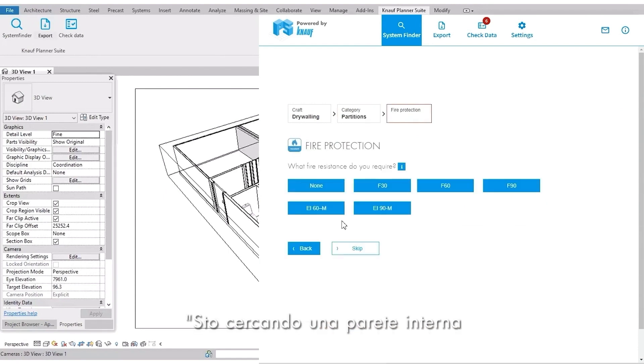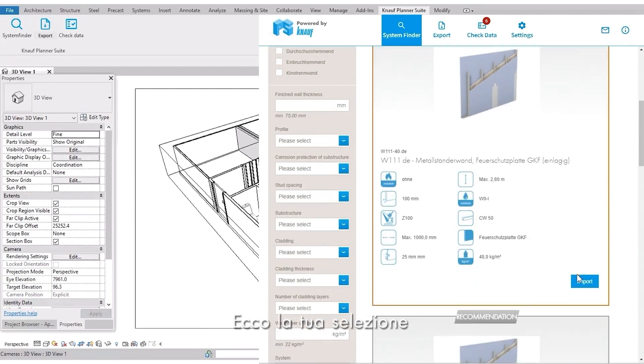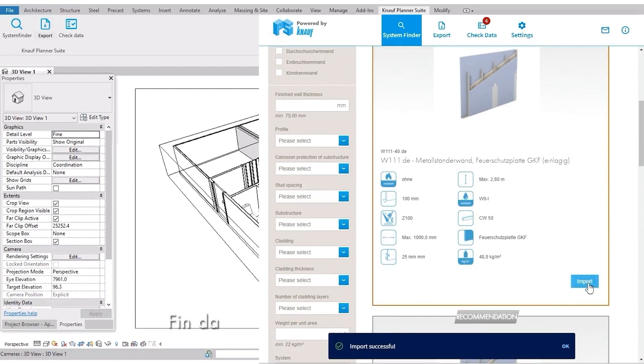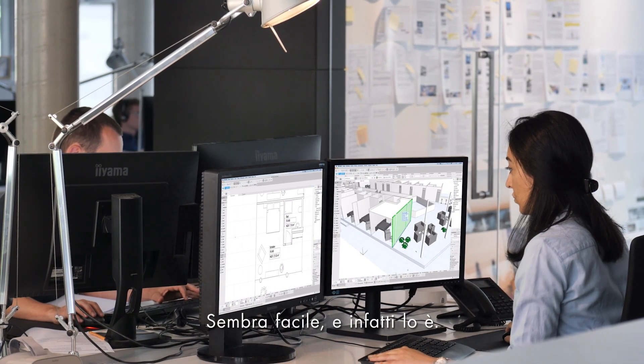I'm looking for a non-load-bearing interior wall. What are the requirements? Here's your selection. Design with the right component from the start, with no extra costs. It looks so easy — and it is.